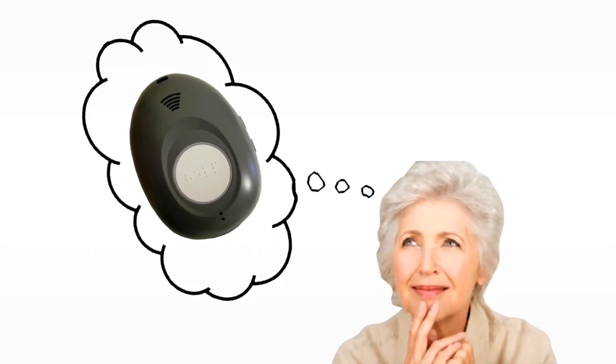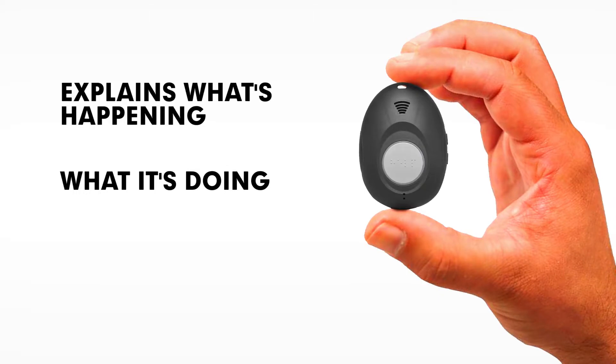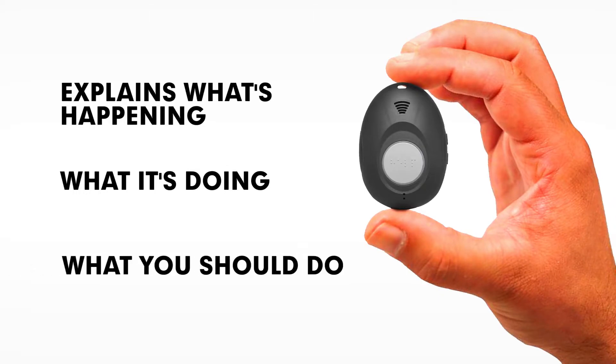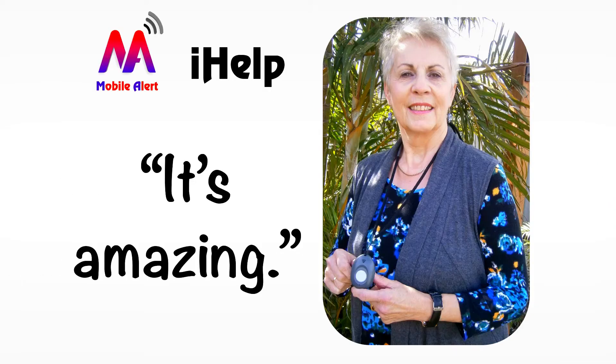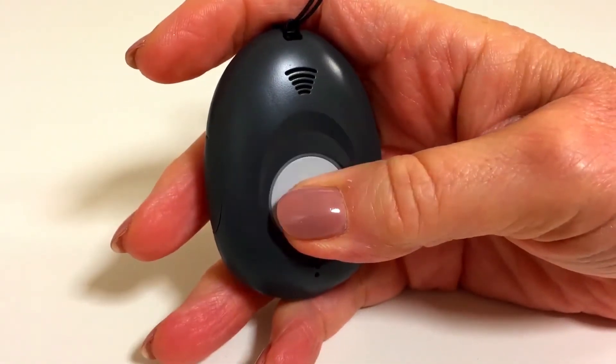Imagine an alert pendant that talks to you and explains what's happening, what it's doing for you and what you should do. Our new iHelp safety alert does just that. Hear what happens when you press the help button.